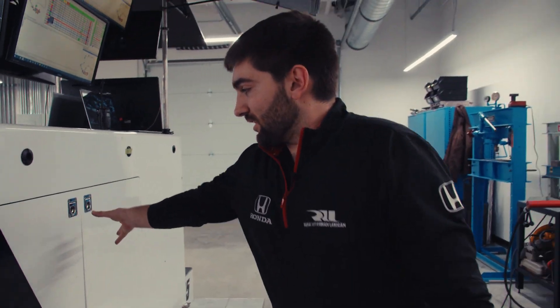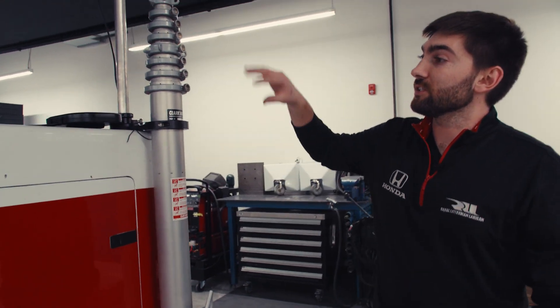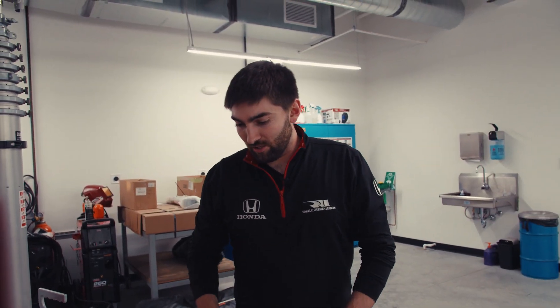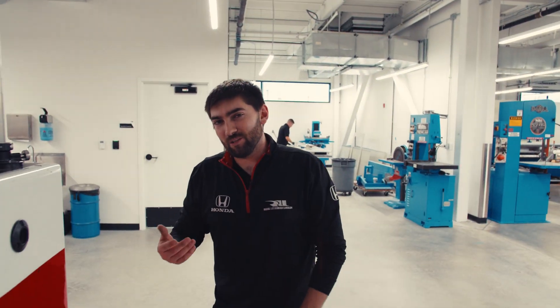We've got a lot of storage. We've got two doors on each side. We've got a big storage component here for all of our sides and any other miscellaneous components, helmets, and additional supports for when we go to tracks with big gaps in the road.